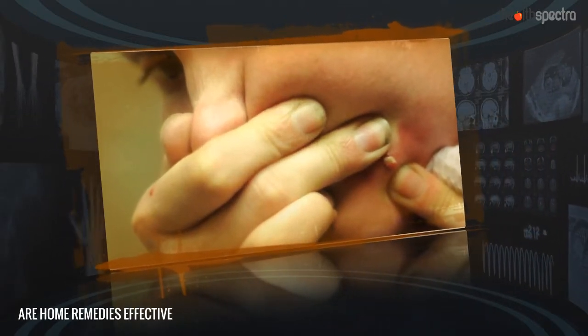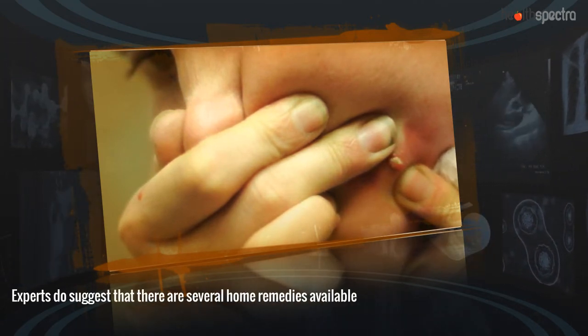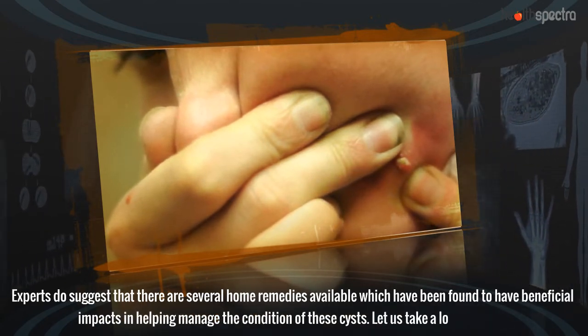Are home remedies effective for sebaceous cysts? Experts do suggest that there are several home remedies available which have been found to have beneficial impacts in helping manage the condition of these cysts. Let us take a look at some.